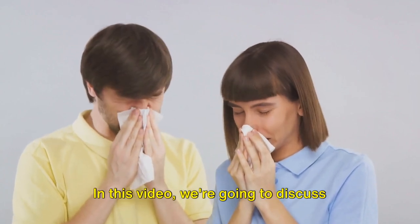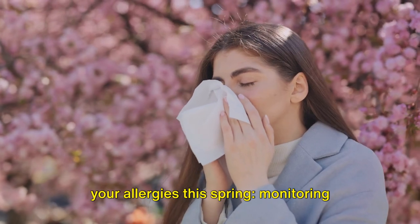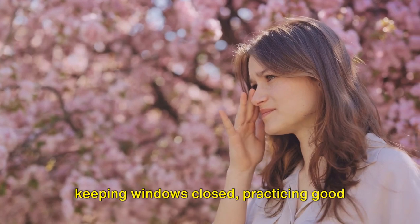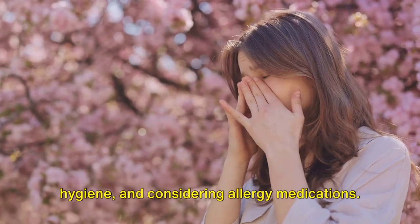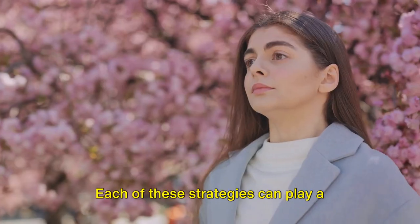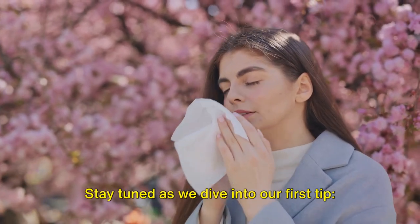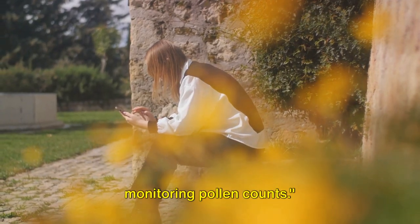In this video, we're going to discuss five practical tips to help you manage your allergies this spring: monitoring pollen counts, using air purifiers, keeping windows closed, practicing good hygiene, and considering allergy medications. Each of these strategies can play a pivotal role in how we navigate this allergy season. Stay tuned as we dive into our first tip, monitoring pollen counts.